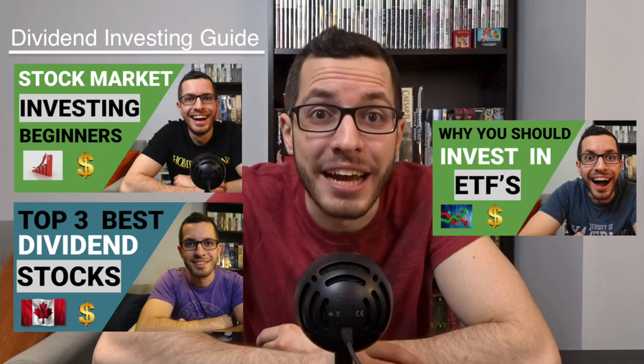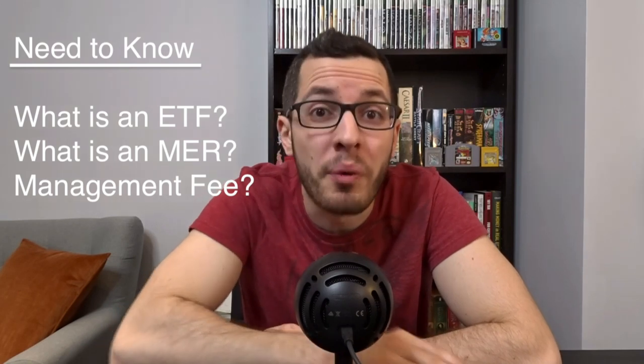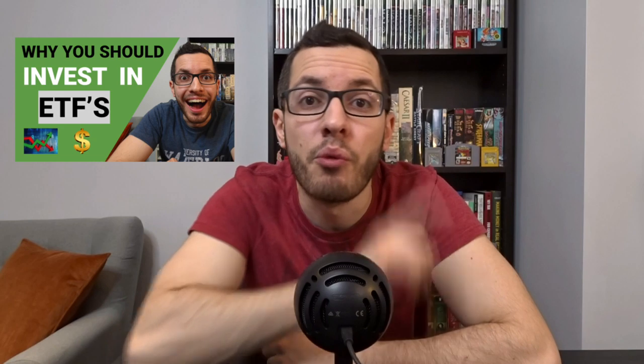I'll be breaking down which types of investments I put in my TFSA versus my RRSP to minimize taxes in an upcoming video, so stay tuned. Before I jump into my list, make sure you watch my previous videos in my dividend investing guide — I have videos on the basics of stock market investing and dividends, my top three dividend stocks in Canada, and a video on ETFs. For this video I'm going to assume you know what an ETF is and what a management fee or MER is. If you don't, watch my ETF video first.